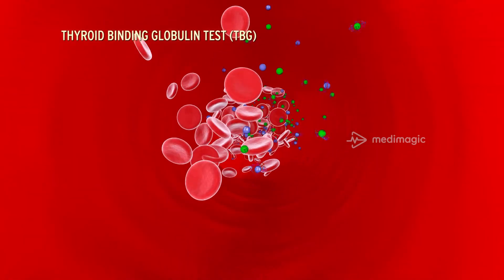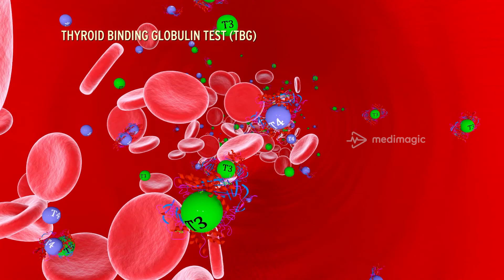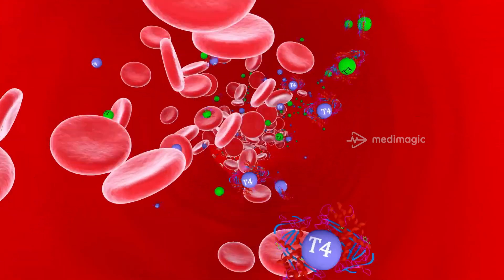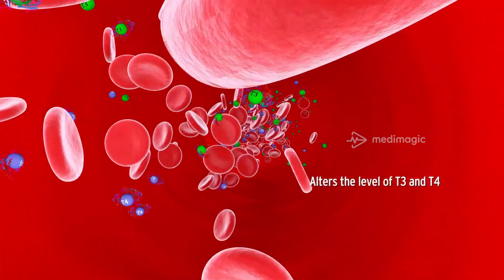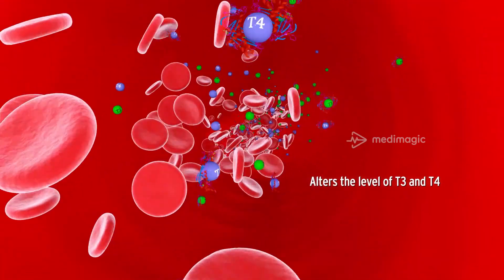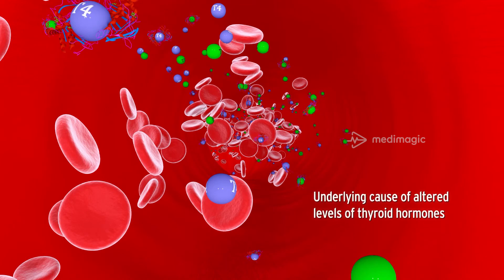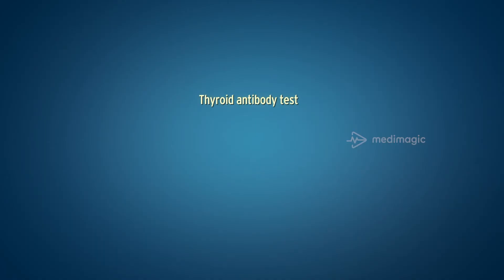The Thyroid Binding Globulin test, or TBG test: most thyroid hormones in the blood are bound to a protein called thyroid-binding globulin. Hence, the deficiency of this protein can alter the level of T3 and T4 in circulation. The TBG test is used to find the underlying cause of altered levels of thyroid hormones.